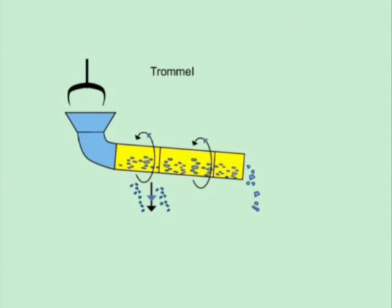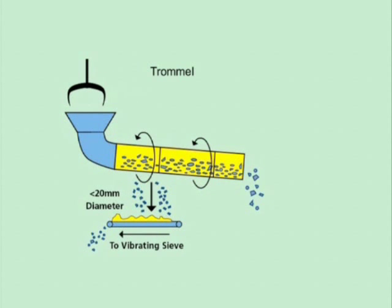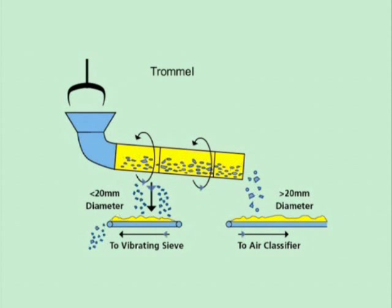The initial separation is done by a trommel, a large rotating drum. This separates the material into two fractions: less than 20mm diameter and greater than 20mm diameter.